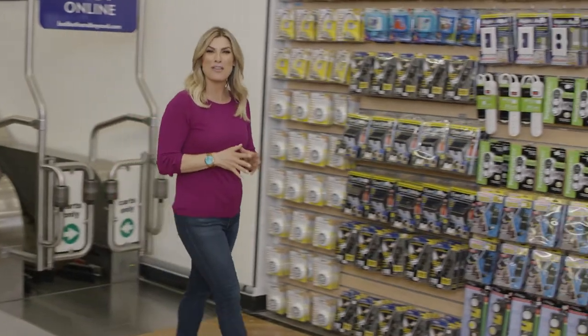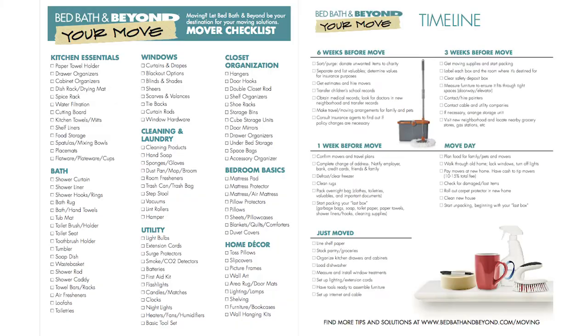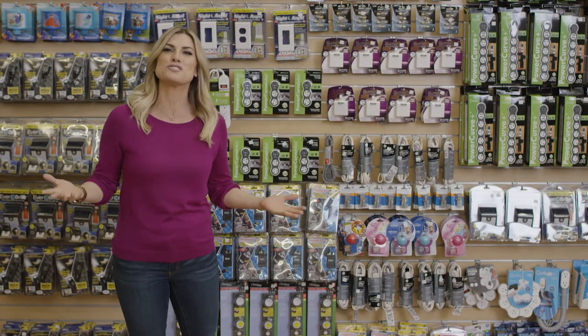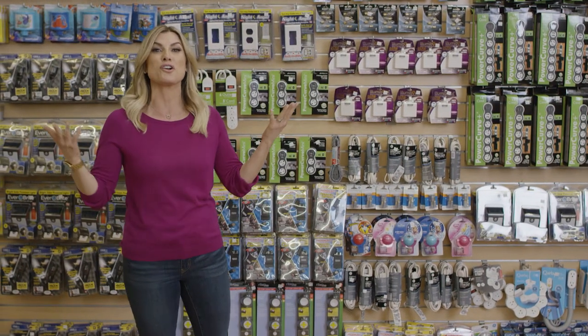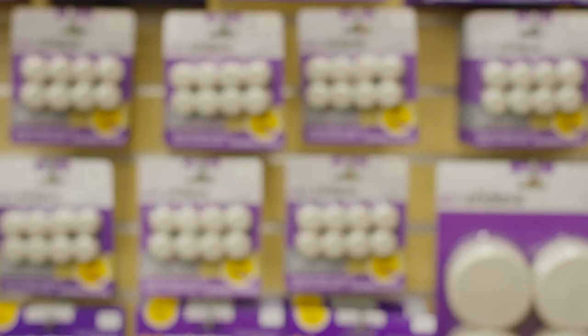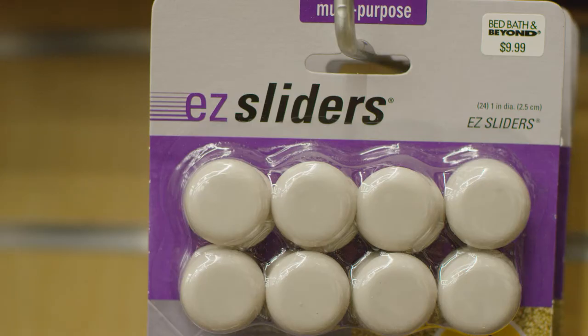One of the great tools at BedBathAndBeyond.com is the Movers Must-Haves section. You can use it like a checklist before you go shopping to make sure everything is covered — from your extension cords to your surge protectors, picture hangers, and hooks. Bed Bath & Beyond has everything you need for a fresh start in your new home. Furniture sliders are another must. They help protect your floors during the move and protect from day-to-day scratching too.